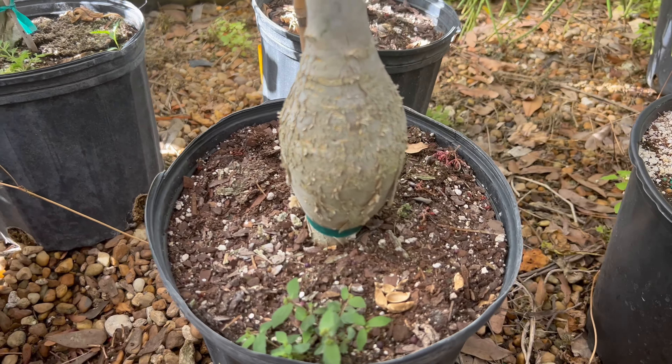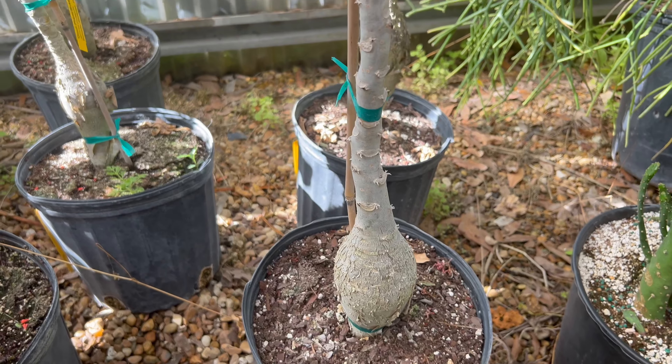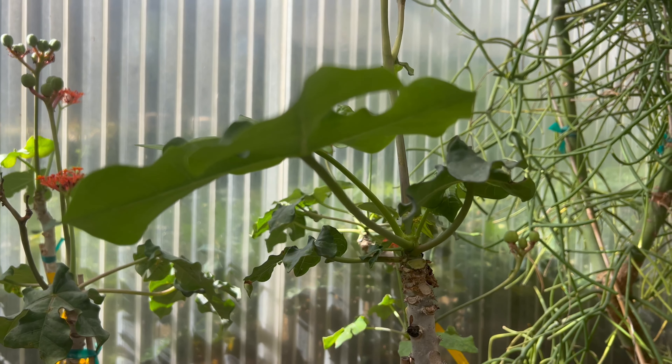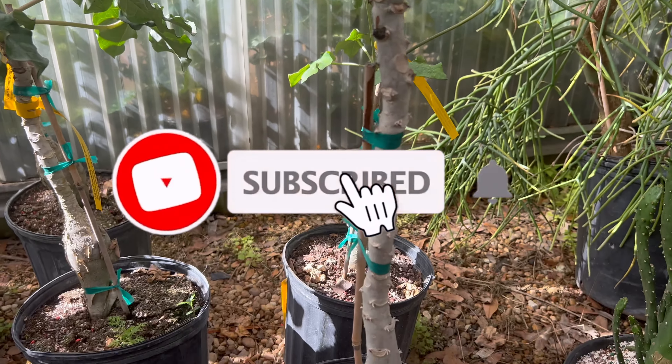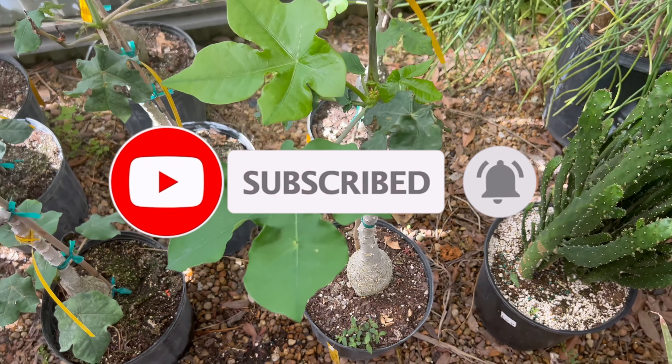Gout plant is a unique and attractive plant that can be grown as a standalone specimen or as part of a mixed planting. It pairs well with other tropical plants such as bromeliads, philodendrons, and ferns. The plant can also be used to create tropical-themed gardens or as a focal point in landscaping projects.